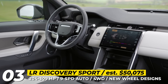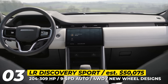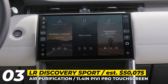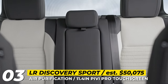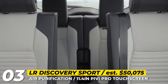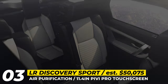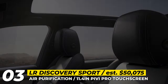Inside the SUV's cabin, notable changes are apparent, including an enhanced air purification system, wireless smartphone charging, and a new curved 11.4-inch infotainment system equipped with Pivi Pro software and wireless smartphone integration. The seats now offer heating options, and the SUV boasts dual-zone climate control. Additionally, a third row can be added to increase seating capacity to seven. For the 2024 model year, the Discovery Sport lineup in the United States has been streamlined to two trim levels — S and Dynamic SE — starting at a price of $50,000.